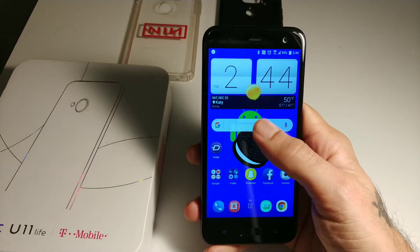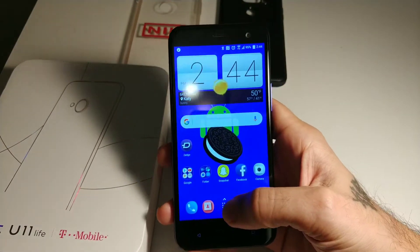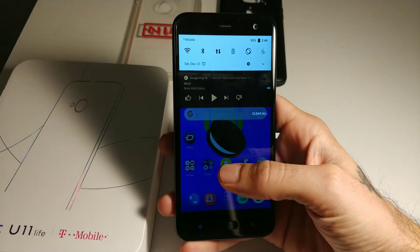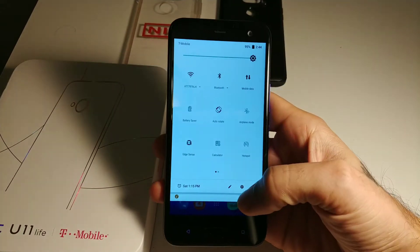Let's jump into some of the features. We now have a swipe gesture on the home screen using HTC Sense Home — you can swipe up for your apps as well as swipe down for your notifications. It's a really cool feature.